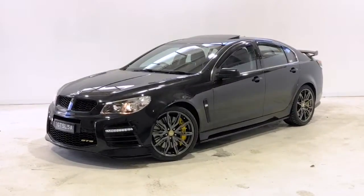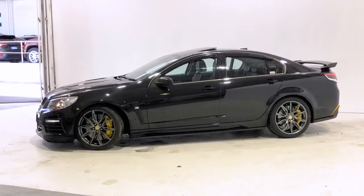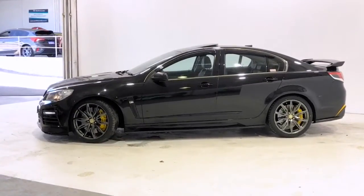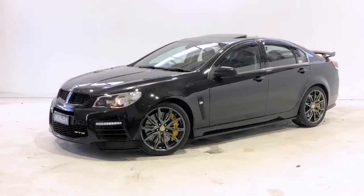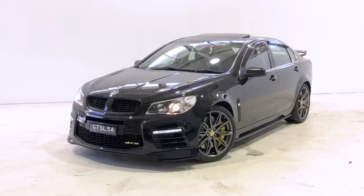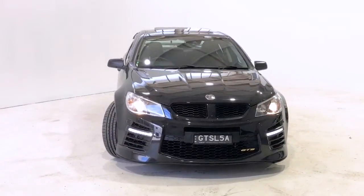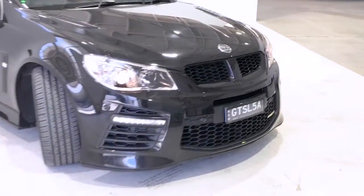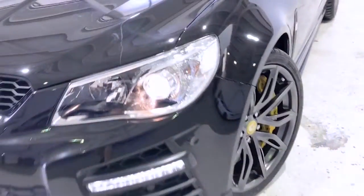Introducing the 2016 Holden Special Vehicles GTS. The GTS is a rear-wheel drive four-door sedan with five seats, powered by a 6.2 liter supercharged engine that has 430 kilowatts of power at 6150 RPM and 740 Newton meters of torque at 3850 RPM, via a six-speed automatic transmission.